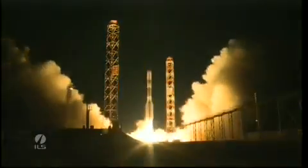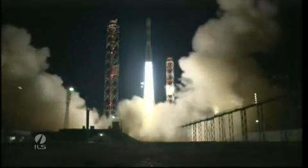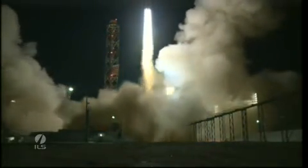And we have liftoff of an ILS Proton rocket from Baikonur, Kazakhstan, with the Echostar-16 satellite on board.